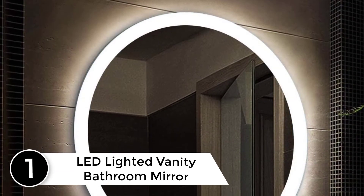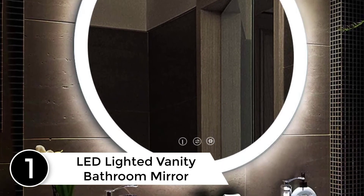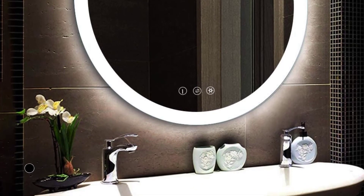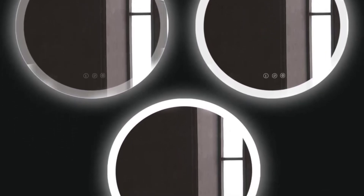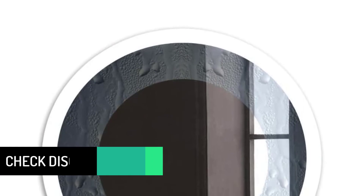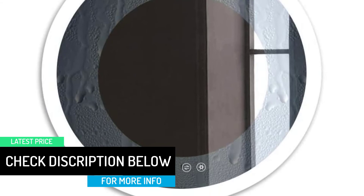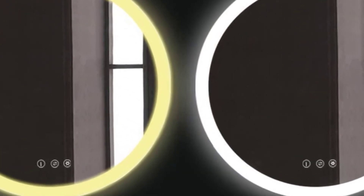Finally, at number 1: LED lighted vanity bathroom mirror. This is the second light-up mirror bought on Amazon and this one is better — the differences are in the details. This one has a fade up and fade down to the lights when you turn them on, giving a higher-end design feel. It also has a dedicated defogger button, rather than automatically turning on the defogger with the light no matter what. Additionally, it gives you the option to have the backlights of the capacitive buttons on or off — just long press the button to turn off the backlights.